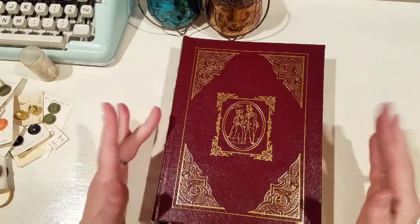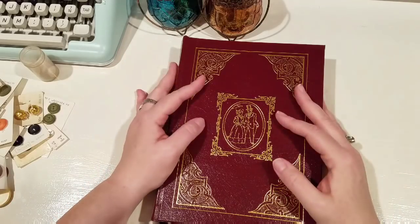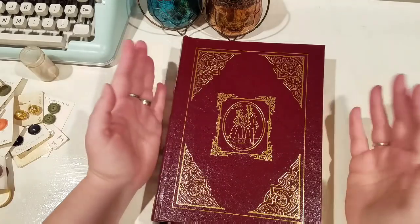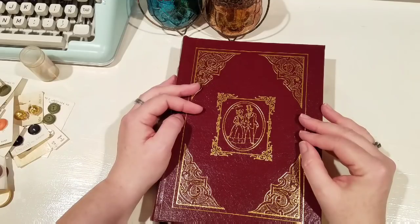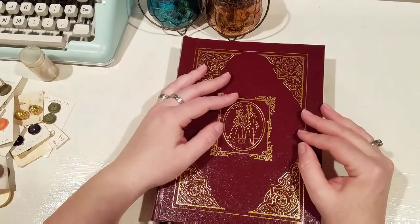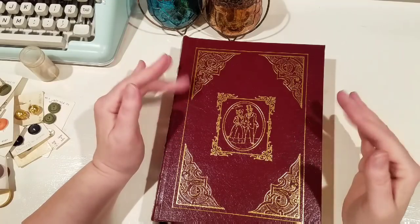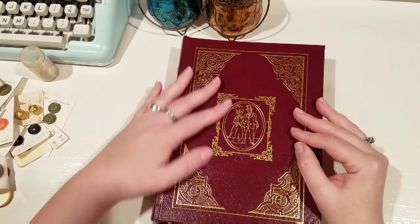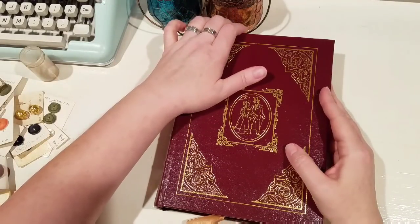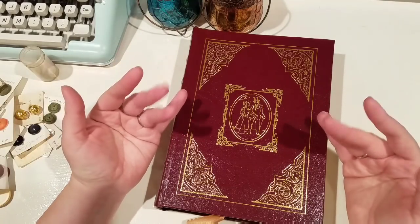Those were all of my finds from today - I think we did really, really well and I could not wait to come home and share this. I know this is a different kind of video, but look - it is sewing related! Who knows, maybe I'll even incorporate those buttons into a quilt. Thank you all for watching - I would love to hear what you have to say about all my finds. I look forward to making some journals with all of my findings really soon. Enjoy the rest of your weekend, bye!